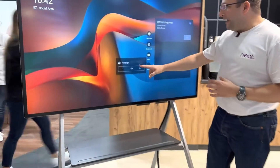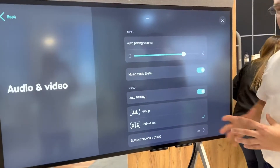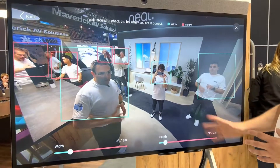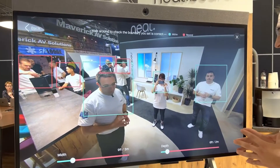One of the features we talk about at NEAT is NEAT Symmetry, where our AI technology is able to auto-frame people — whether it's groups or individuals. We can also set up a subject boundary to detect people who will be seen and people who won't, so certain people will not be captured on video at all.